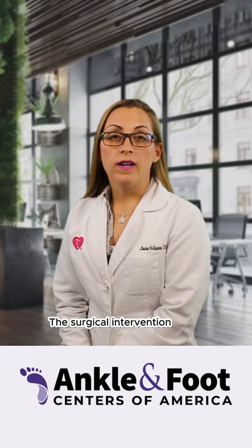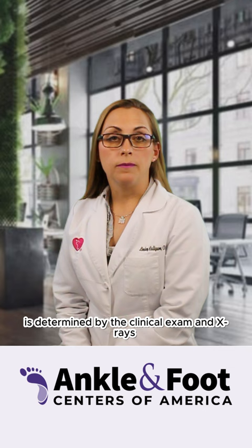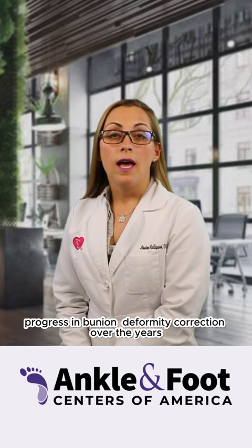The surgical intervention to be performed is determined by the clinical exam and x-rays. There has been significant progress in bunion deformity correction over the years and it's no longer non-weight-bearing for six to eight weeks.